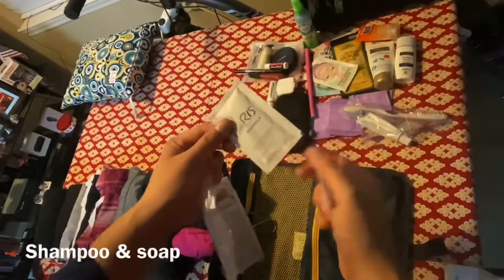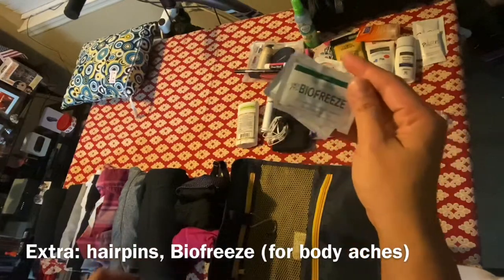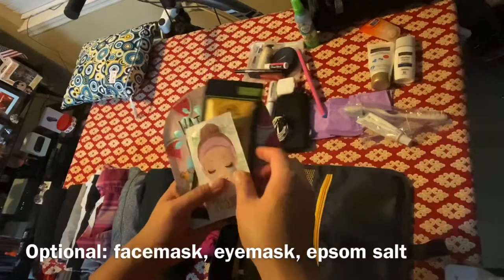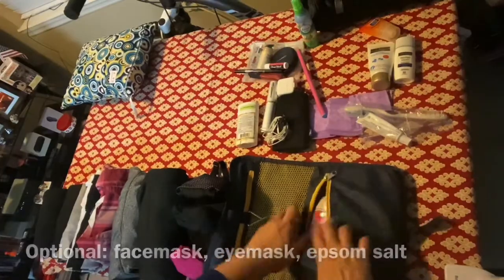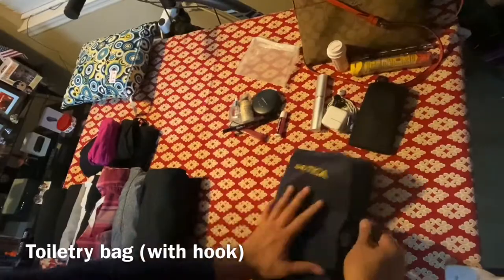Next are toiletries: cotton tips, shampoo and soap — you can use leftover ones from previous travel or from hotels — toothbrush and toothpaste, air freshener, and deodorant. Extra and optional items are based on personal preference and your destination. I put them all in a toiletry bag that's easily accessible when you pass through TSA check.